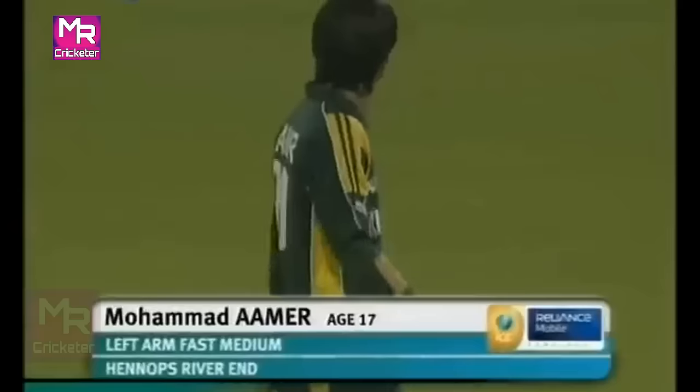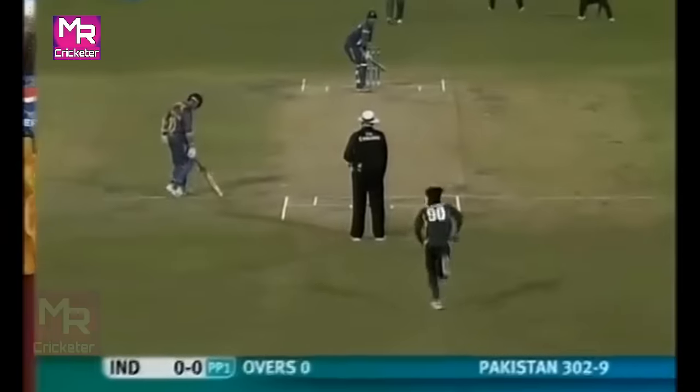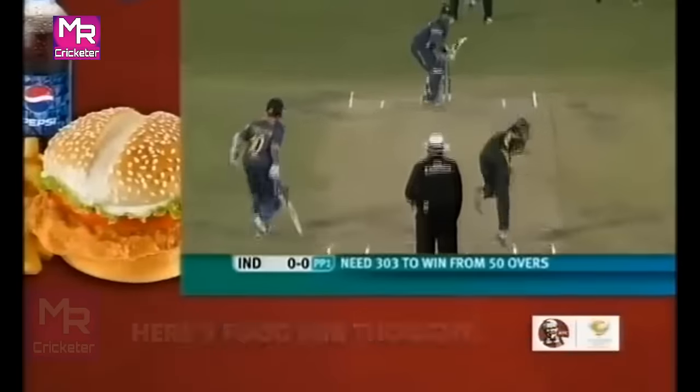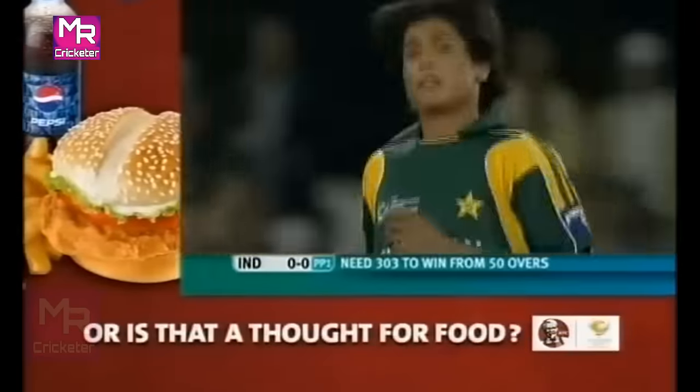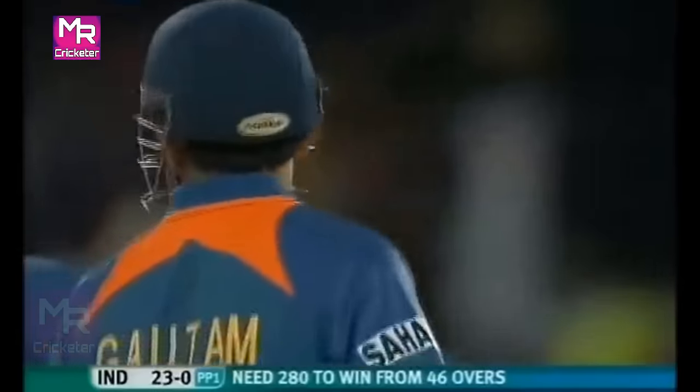That's after Yunus Khan. They're not afraid to give the new ball to their youngest pace bowler. Gautam Gambhir on strike. Good looking shot — first boundary for Tendulkar. Bad delivery and got the right treatment for it. Put away nicely and easily. Poor delivery from Rana Navid — boundary to finish the over.